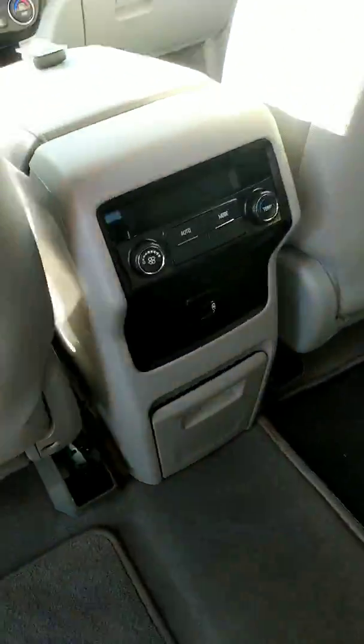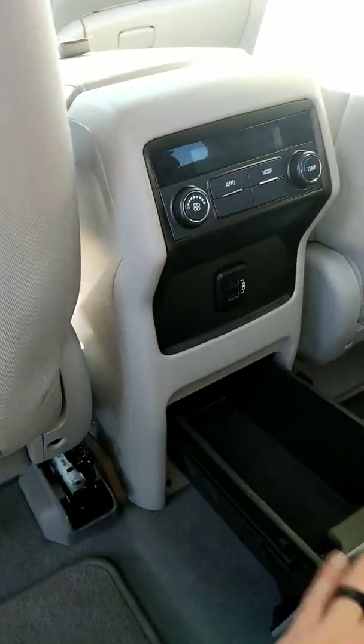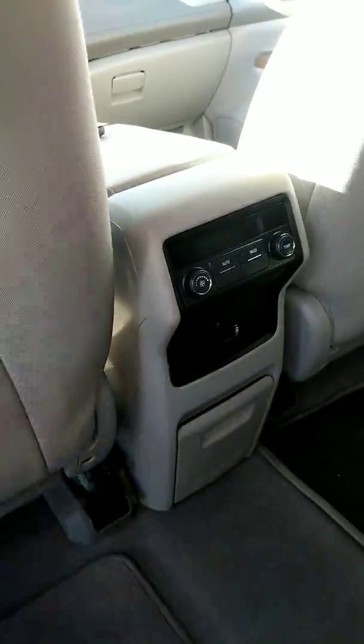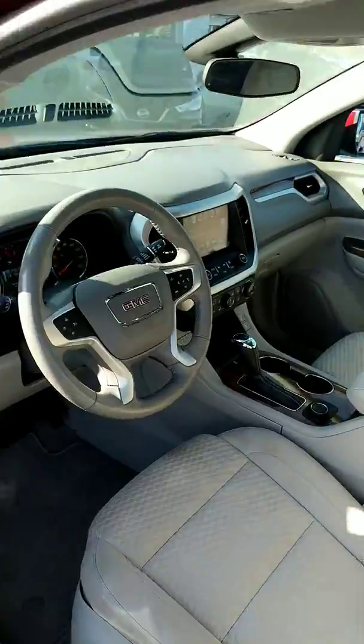Got rear air controls for your back seat passengers. A little storage compartment down here as well. USB, multiple options for connectivity, with Apple CarPlay and Android Auto.